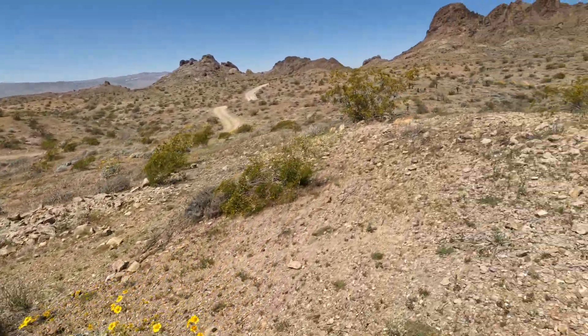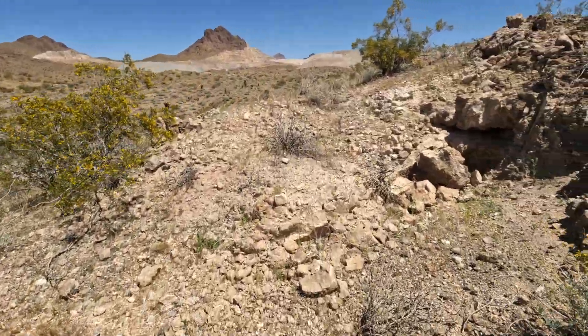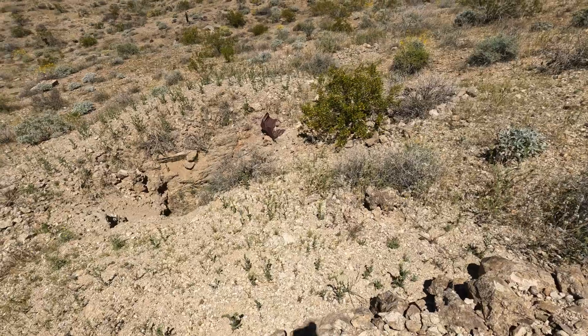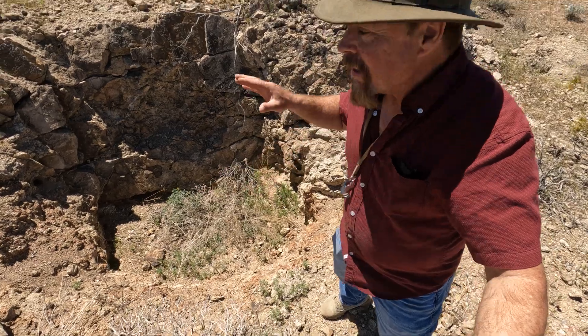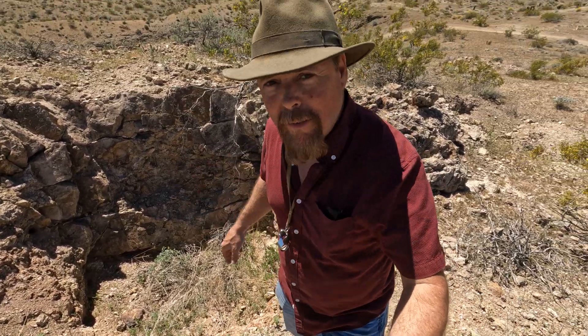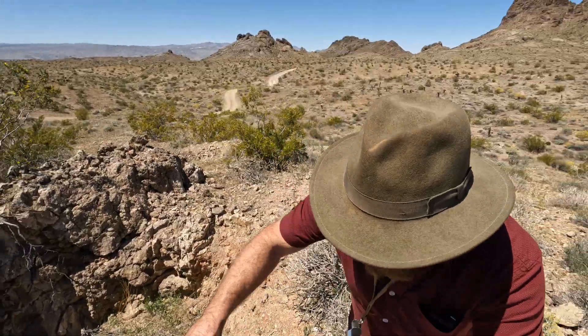It looks like they had buildings up here too — see the foundations? They were looking into here as well, with a shaft on the hanging wall. You can see the red alterations right there. Sample these areas — a lot of times if ore wasn't high grade enough the old timers walked away. But it might be high grade enough for you, because if it's over one ounce per ton that mine will pay for itself, especially with gold prices at $2,300 an ounce.